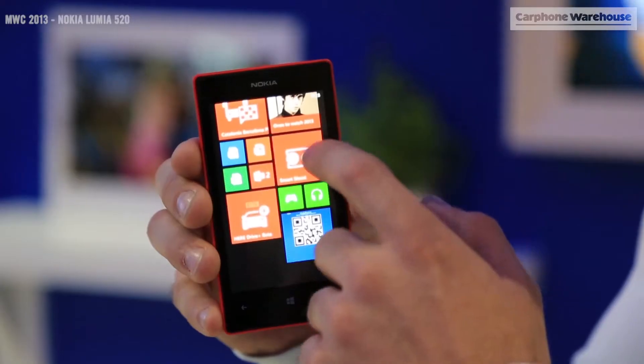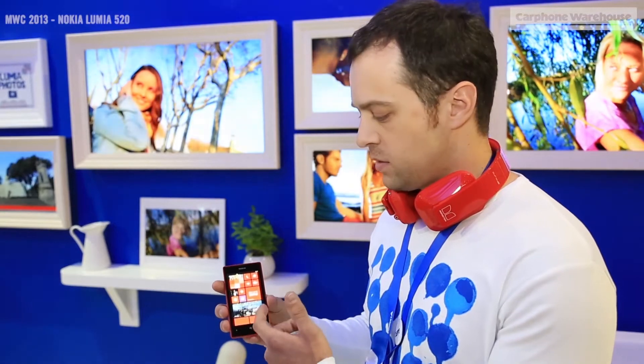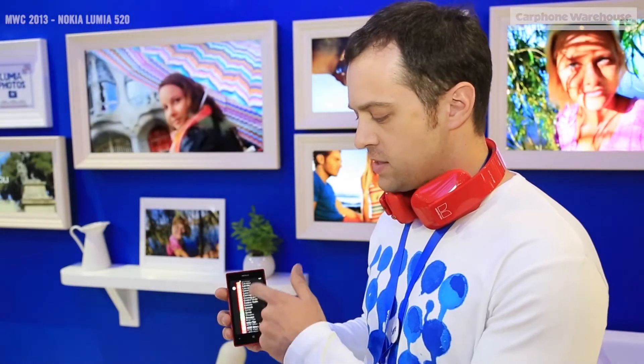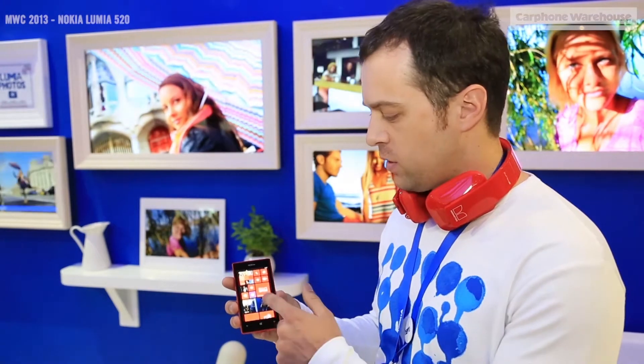It has the great Windows ecosystem with live tile screens where you can configure this thanks to Windows 8, and a very simple menu structure where you have your apps and then your home screen that you can configure the way that you want.